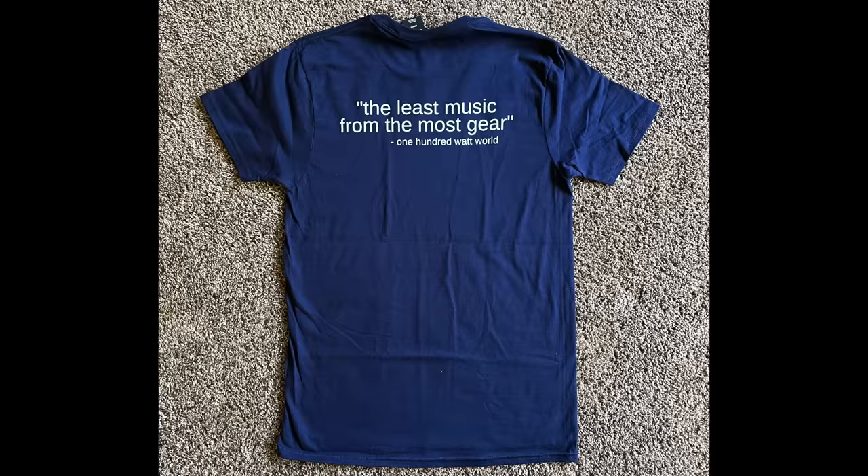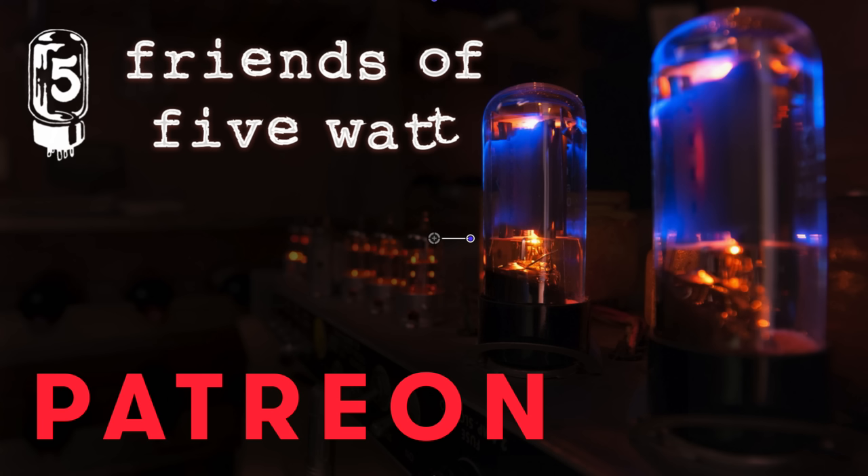If you've already subscribed, swing by the store to grab a stomp preset pack, t-shirt, or a hoodie to support what we're doing here. And if you want to become a bigger part of 5 Watt World, think about becoming a friend of 5 Watt. The links are in the description.